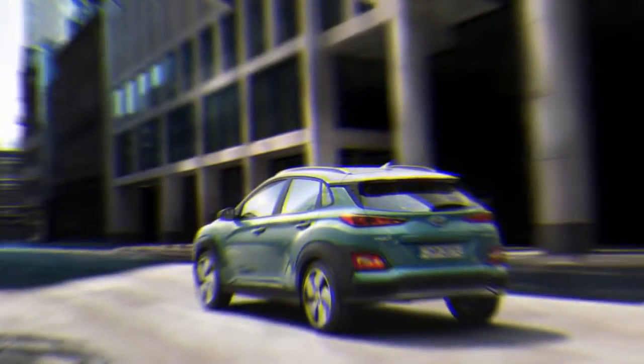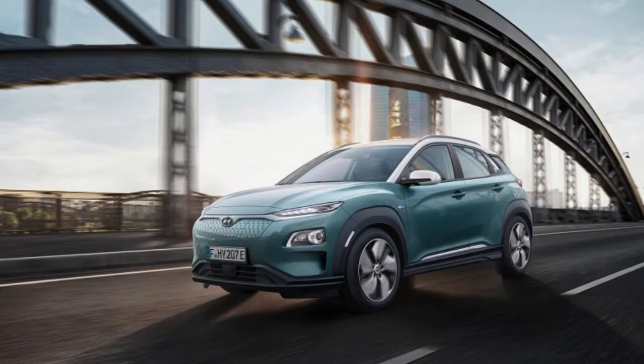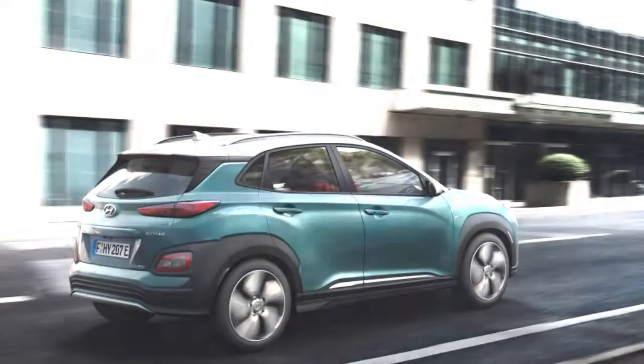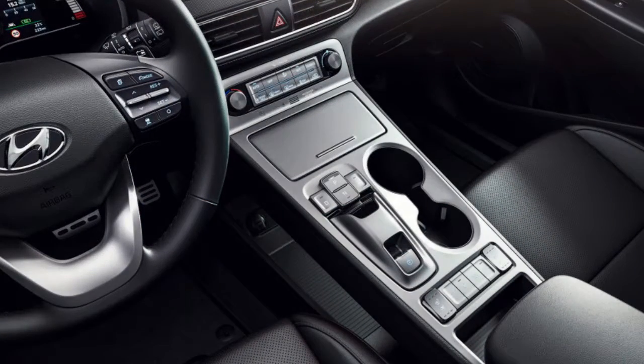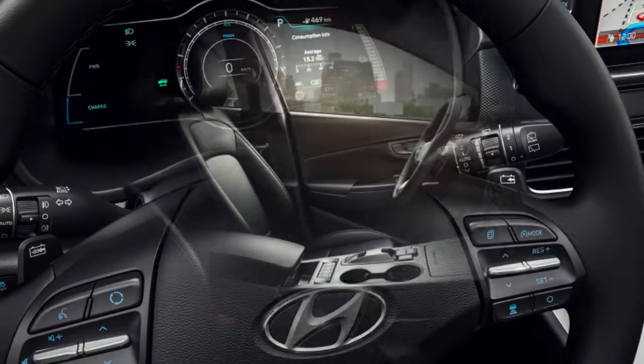As of late, Hyundai indicated a portion of the details of the all-electric form of its Kona subcompact SUV. The automaker expressed that the EV would be accessible with a couple of powertrain offerings, one of which being a standout amongst the most intense electric motors available with a driving range of 292 miles. The Korean automaker has now uncovered the Kona Electric ahead of the upcoming Geneva Motor Show.